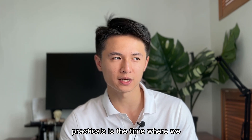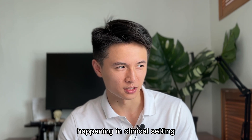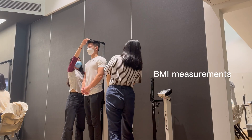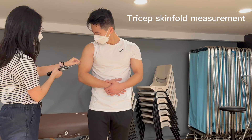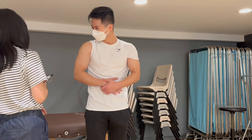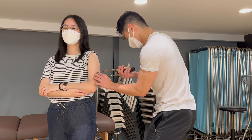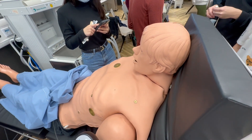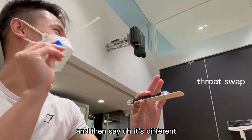Clinical practicals is the time where we learn about very hands-on things happening in a clinical setting. Make sure you can sit properly. Open your mouth, and then say 'ah.'